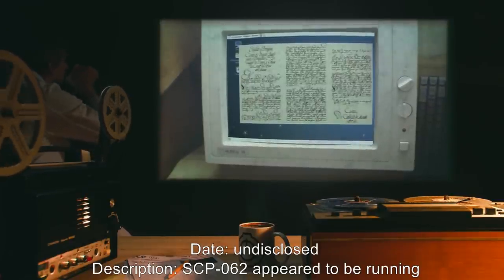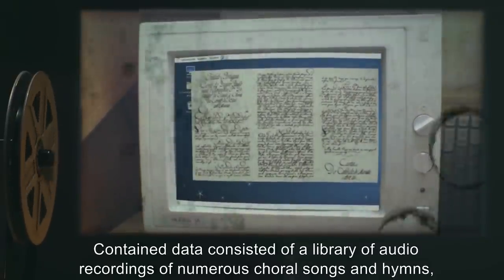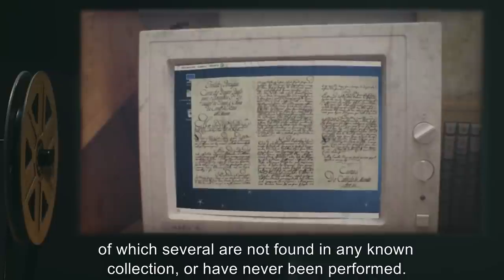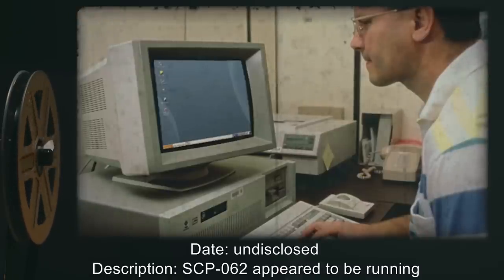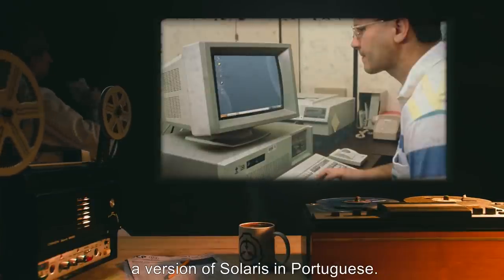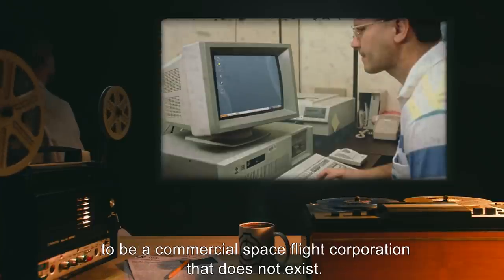SCP-062 appeared to be running Debian Linux in Latin. Contained data consisted of a library of audio recordings of numeral choral songs and hymns, of which several are not found in any known collection or have never been performed. SCP-062 appeared to be running a version of Solaris in Portuguese. Contained data consisted of promotional and marketing material for what appears to be a commercial spaceflight corporation that does not exist.